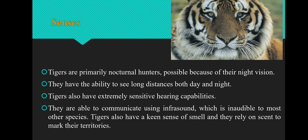The next adaptive feature is senses. Hunting at night makes sharp senses a very necessary adaptive feature. Tigers are primarily nocturnal hunters, possible because of their night vision. They have the ability to see long distances both day and night, and they have extremely sensitive hearing capabilities. They are able to communicate using infrasound, which is inaudible to most other species. They have a keen sense of smell and rely on scent to mark their territories.